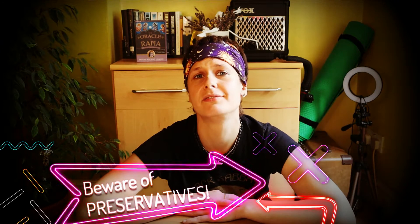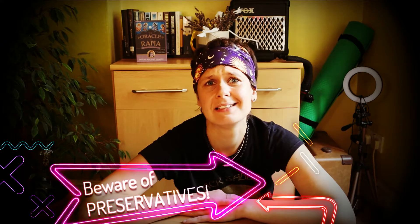Hello everybody! Welcome to skull session number three! Today we're going to discuss a little bit about food preservatives. Just bear in mind that this is a serious talk for those who are serious about health.